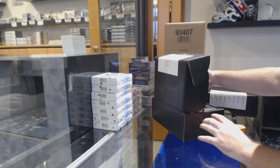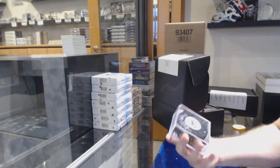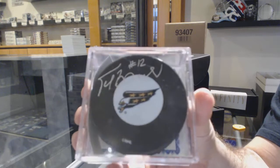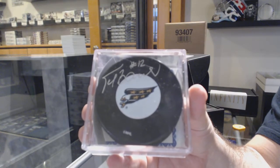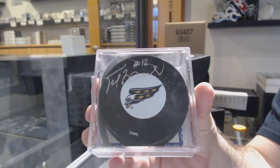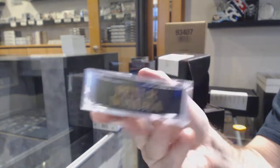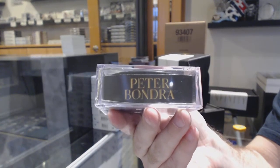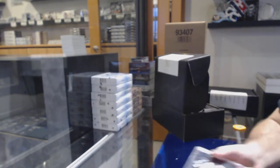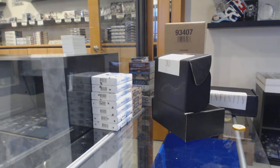We've got an autographed puck. You don't see much of this guy, and I love it. For the Capitals — Peter Bondra.